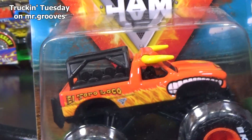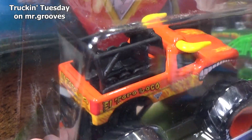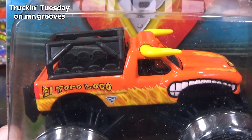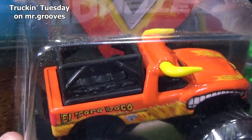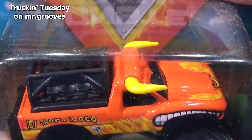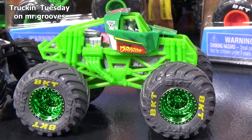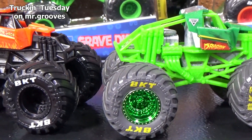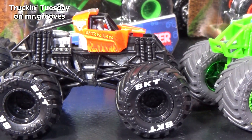Here is El Toro Loco. El Toro Loco also got a release for 2020. For 2020, what Spin Master did for their chase pieces — they had ride trucks. Basically, they have a truck and they put seats in the back. Before the show, they charge people to have rides in the truck. They get to ride around the stadium or a special event depending on where it's held. It seems like they're going to release six trucks per year for their chase series. For 2019, Dragon was one of the chases, and Earthshaker was a chase. I just opened up El Toro Loco.